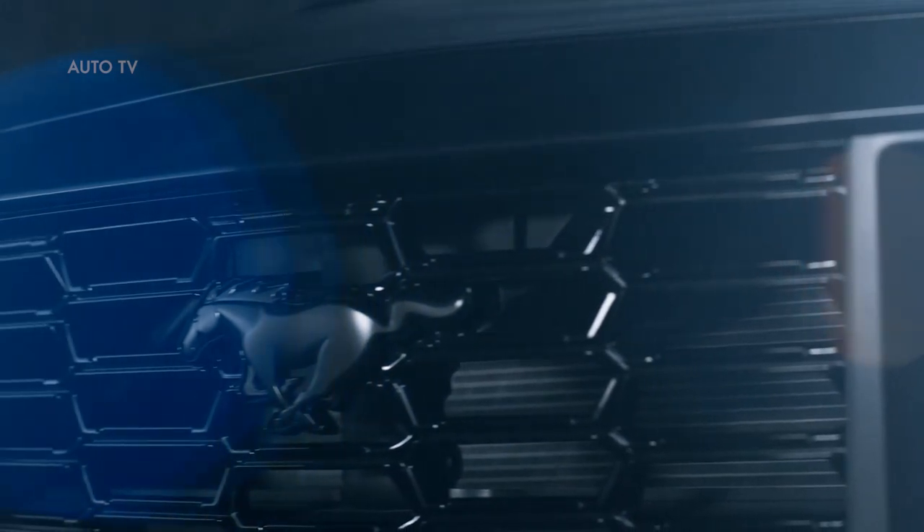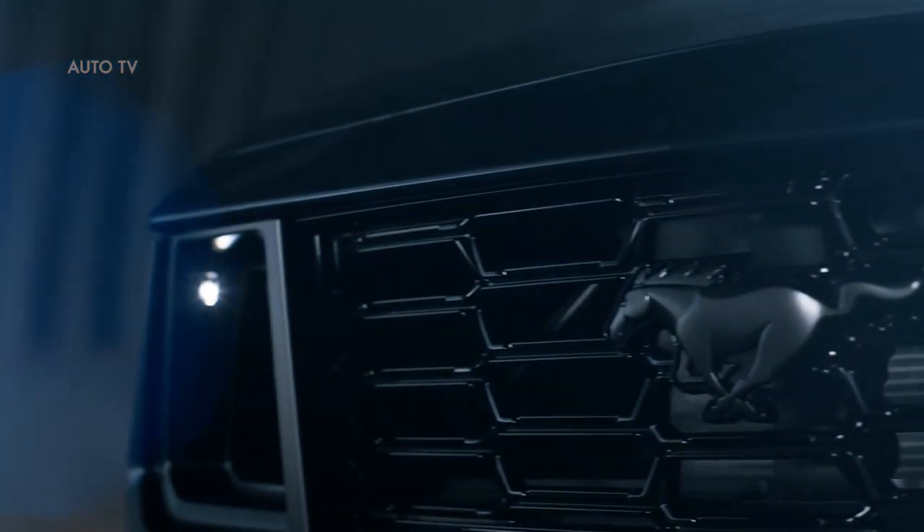Mustang Dark Horse comes standard with a unique six-speed Tremec manual transmission that connects to the driver through a standard 3D-printed titanium shift ball. The manual also includes a special Mustang Dark Horse transmission oil cooler.